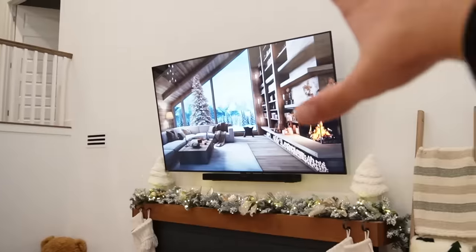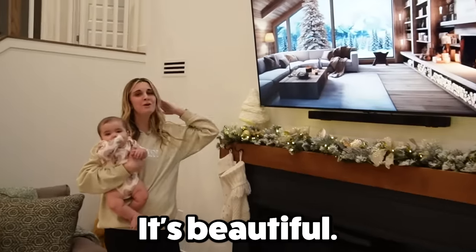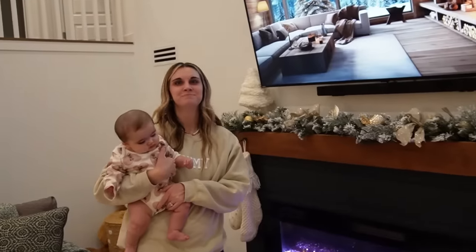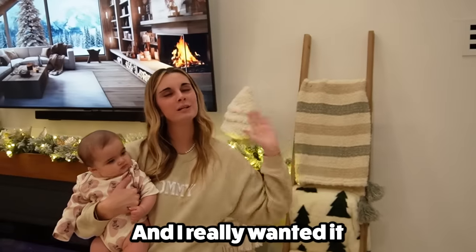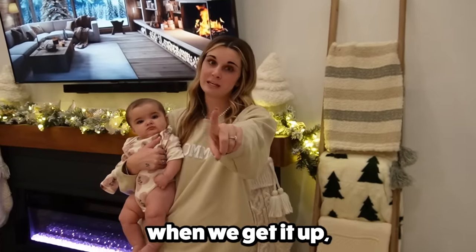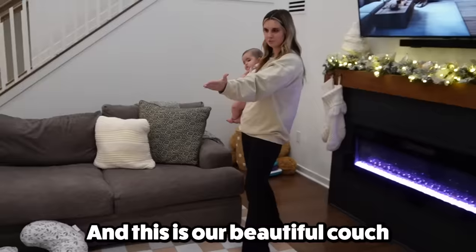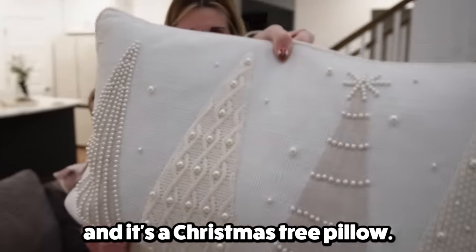So now this is our lake fireplace. I love it. This is our mantel. It's beautiful. We have our fireplace and you just turn it on here with the button, and it heats the house like crazy so fast. And our tree that's supposed to be delivered — I really wanted it to be up for the house tour, but we will make sure to show you guys when we get it up because it is a beautiful tree. Get off the blanket ladder. And then this is our beautiful couch with my most favorite pillow ever. It has pearls and it's a Christmas tree pillow.